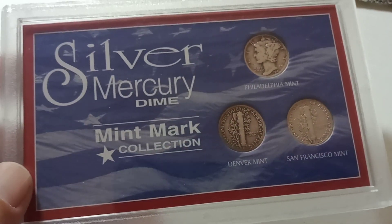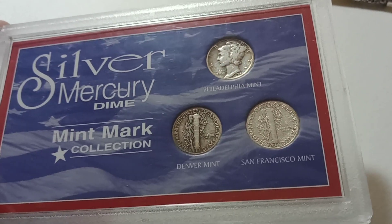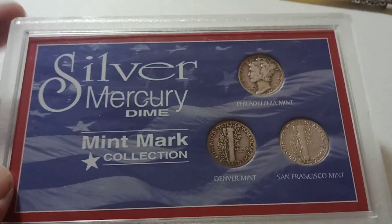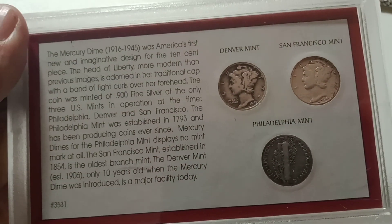Then we have the silver Mercury dime mint mark collection. You're going to have a Philadelphia, a Denver, and a San Francisco. It has some information on it — really cool.